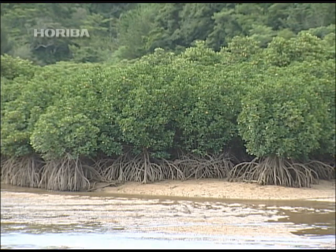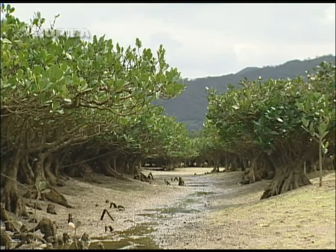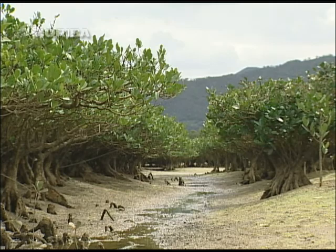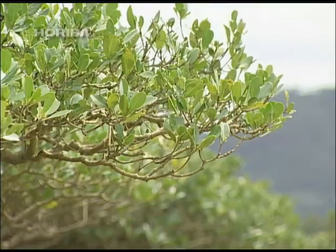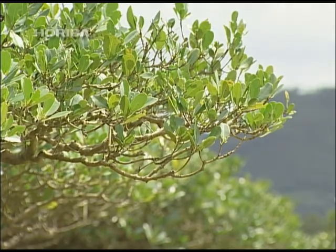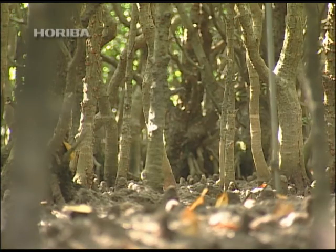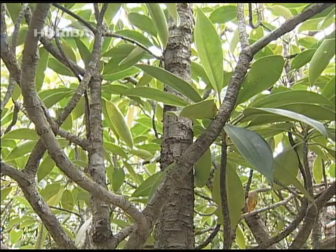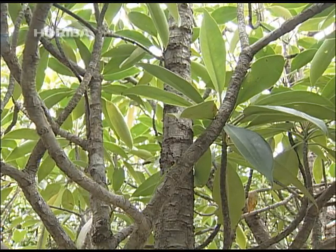The mangrove is a forest found in the river mouths of tropical and subtropical regions. They form in places of gentle river currents where mudflats appear due to the coming and going of the tide. Approximately 100 types of plants are known to be native to mangroves, with an overwhelming number belonging to the Rhizophoraceae family, such as black mangrove and Candelia obovata.